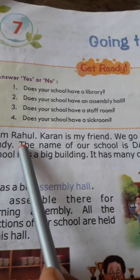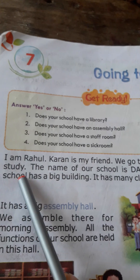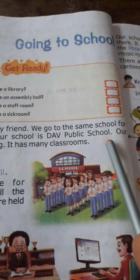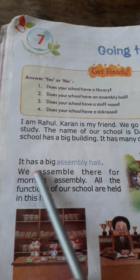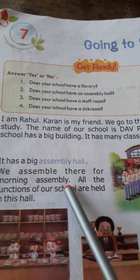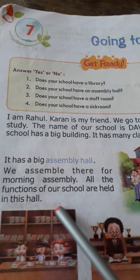I am Rahul. Karan is my friend. We go to the same school to study. The name of our school is DAV Public School. Our school has a big building with many classrooms. It has a big assembly hall where we assemble for morning assembly. All the functions of our school are held in this hall.